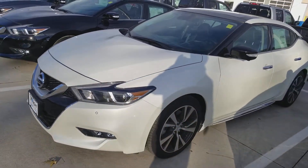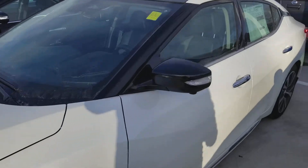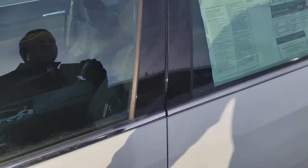So this is a 2017 Platinum Maxima. This one is in the pearl white.